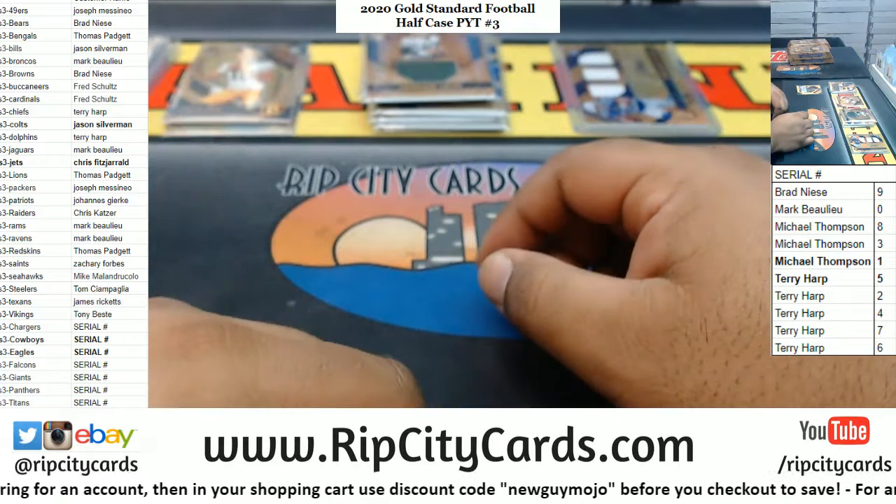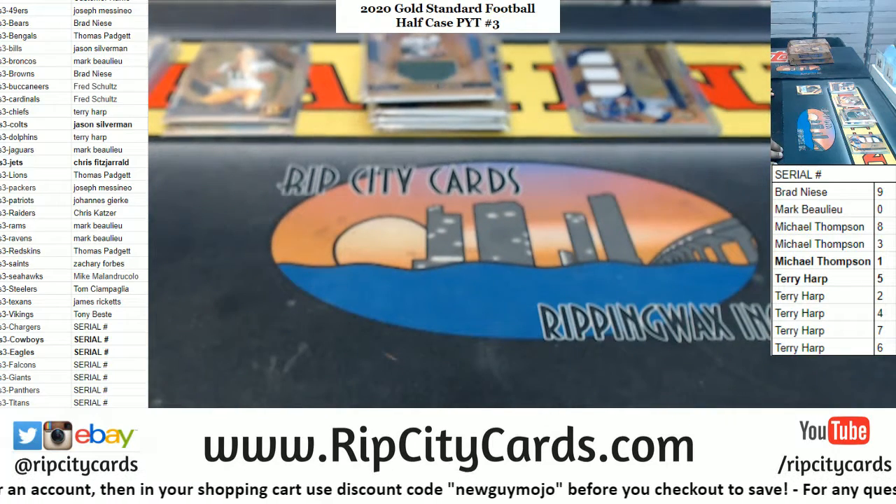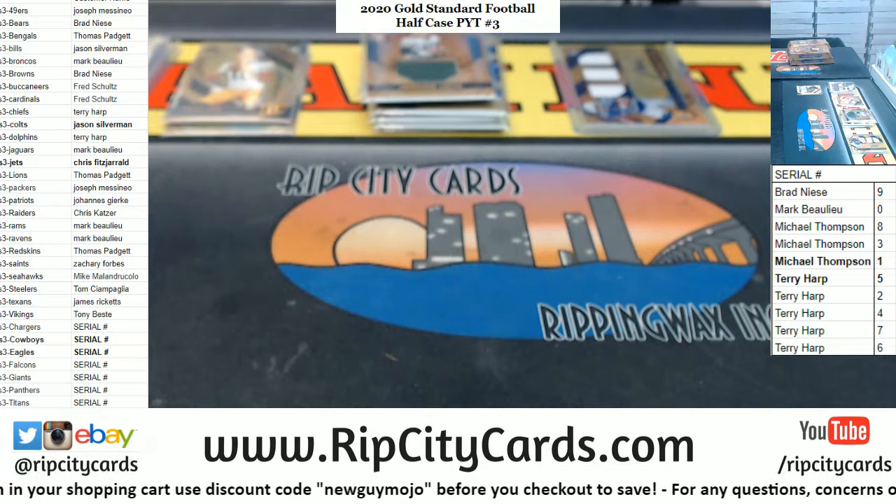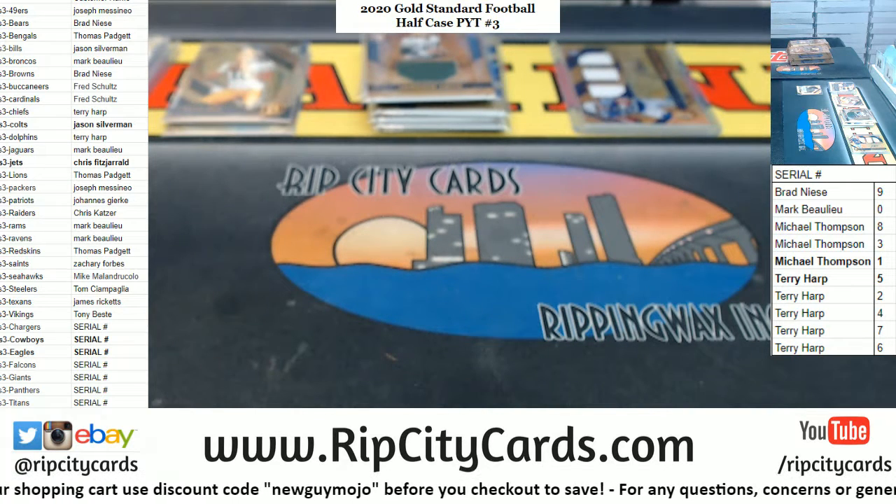Let me grab a top loader for that one of one.